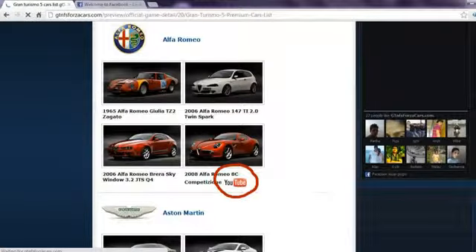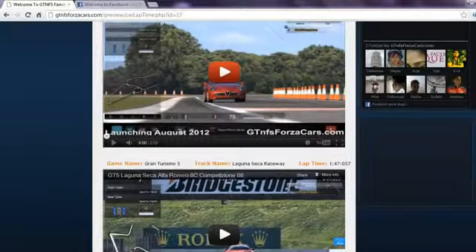If any car model from the car list has a YouTube logo beside their name, you can click on that car thumbnail and get all the lap time data and videos by that sim car. You can also play the YouTube videos directly on our website.